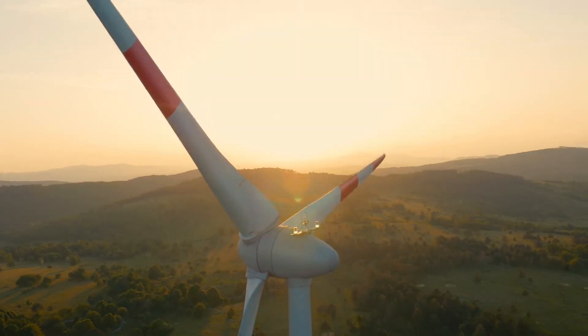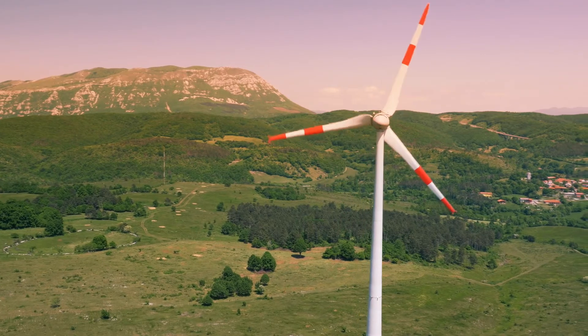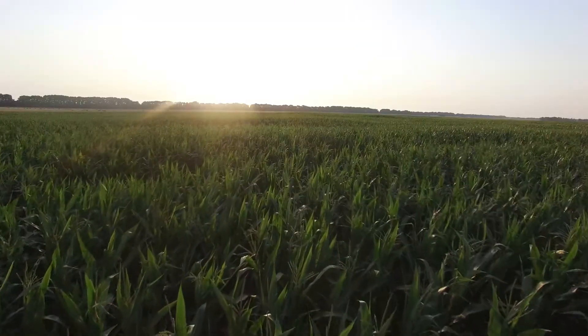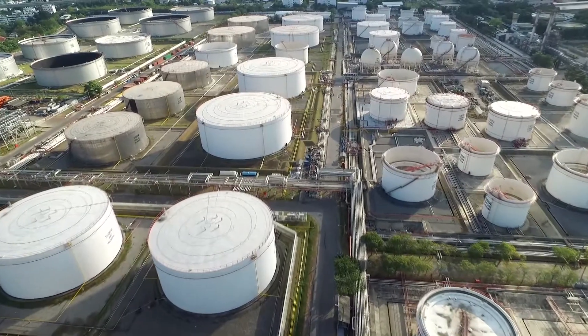Drones are fast becoming an indispensable tool for industries worldwide. At Optelos, we're helping businesses and drone contractors harness this powerful technology. Whether you need to get a new drone program off the ground or take an existing program to new heights, Optelos has the solution.